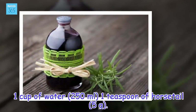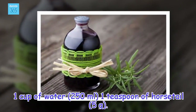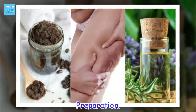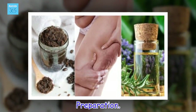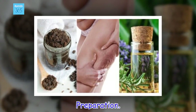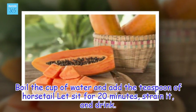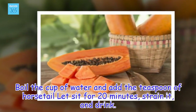Ingredients: 1 cup of water (250 ml), 1 teaspoon of horsetail (5 grams). Preparation: Boil the cup of water and add the teaspoon of horsetail. Let sit for 20 minutes, strain it, and drink.